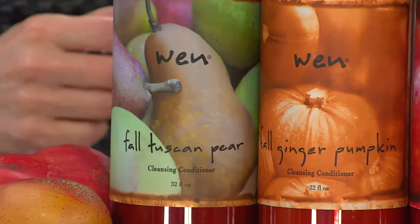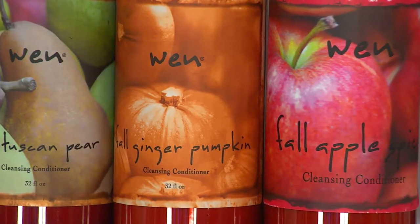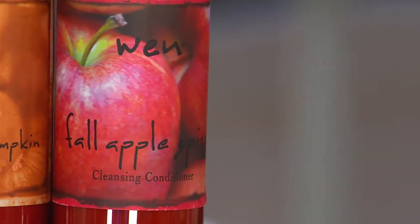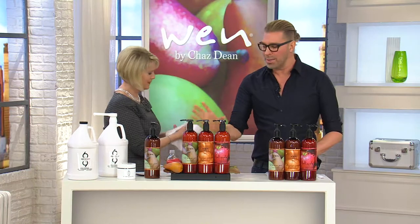Also in there is the four tea complex — white tea, green tea, red tea, and black tea — which is exclusive to WEN and Chaz Dean as well. You also have the pear fruit extract, the rhubarb extract, and the amino acid complex — not just one or two, but an 11 amino acid complex.